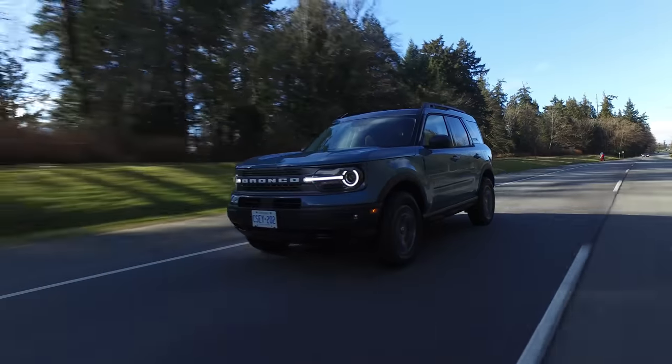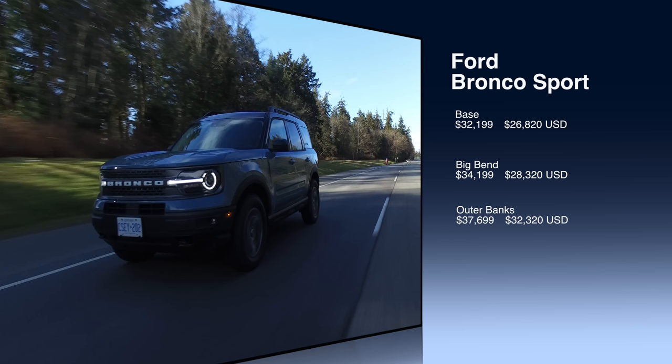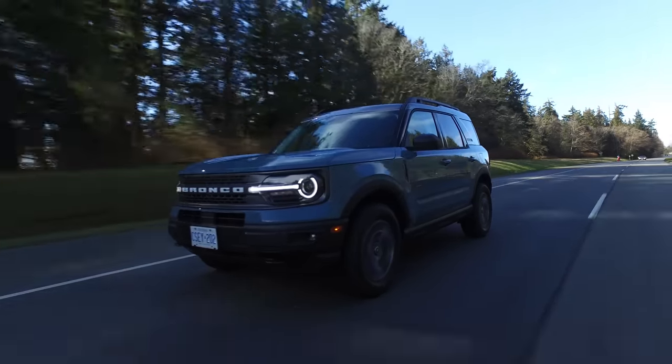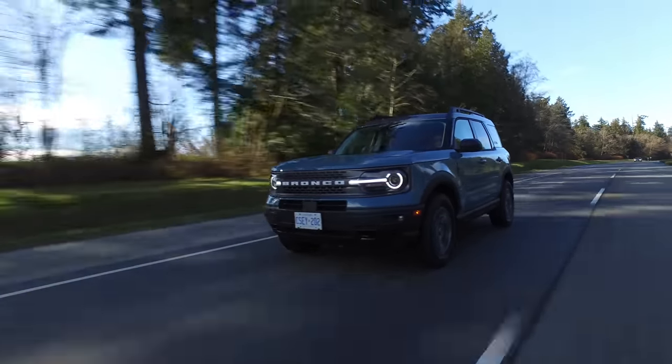Time for a price pause. There are four models to choose from. The base model is just over $32,000. The Big Bend comes in just over $34,000. The Outer Banks is $37,699 and the Badlands is $40,199. The one we're reviewing with extra features comes in over $45,000.